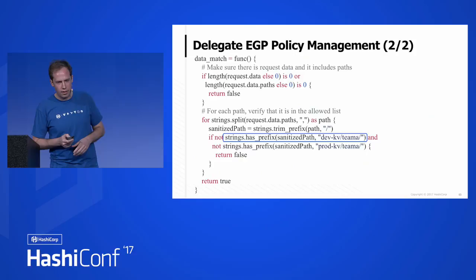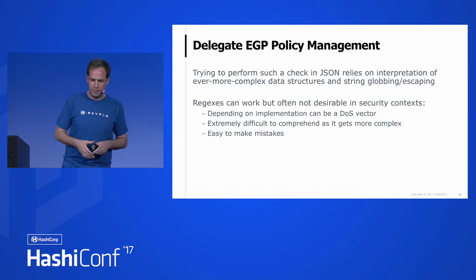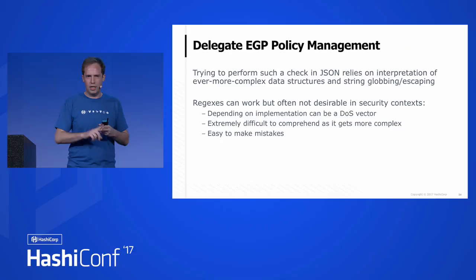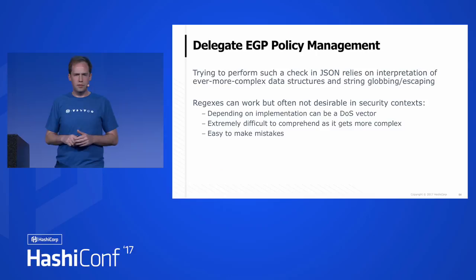Trying to do string prefix checking in JSON — we ran into this doing allowed parameters and denied parameters — where we had to think about whether to allow regexes, globs, globs at the end or beginning, what happens if someone wants a literal glob. It became very complicated to reason about. Regexes can work but are often not desirable for the reasons I laid out. You have this nice package that does it, and those packages are going to grow over time.